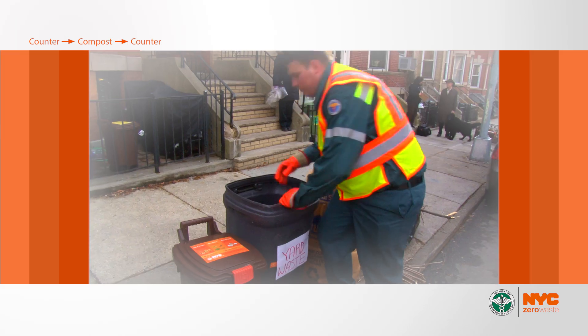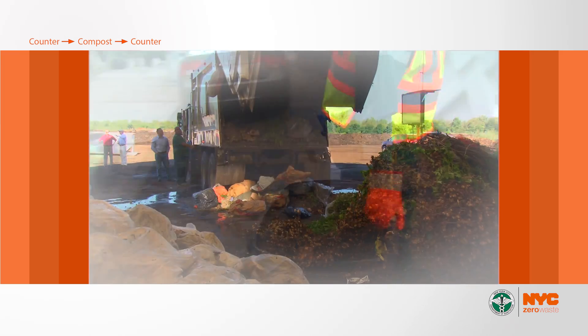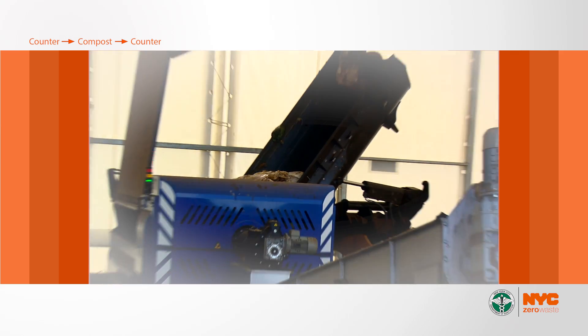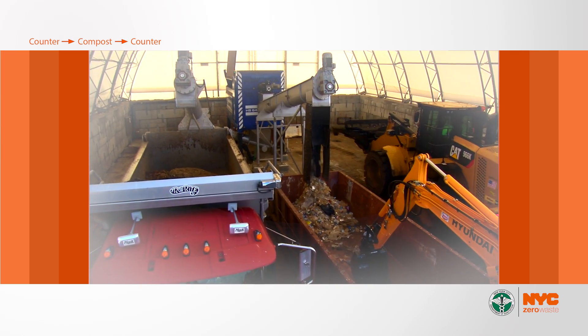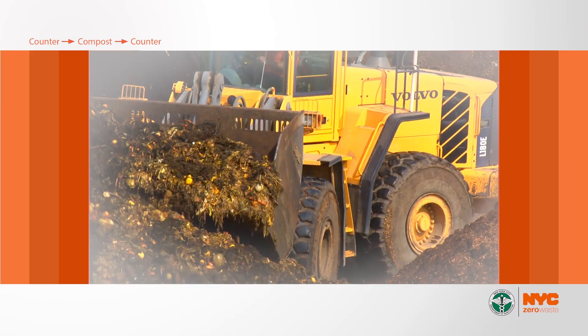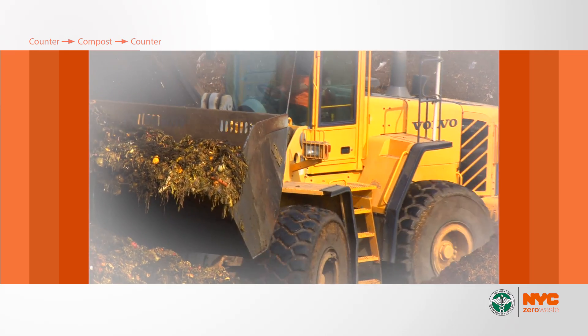So what happens after you cut this and put it in here? It goes out of the bin, the sanitation workers collect it — and then after it's been collected, it gets taken to a transfer station and pre-processed where we remove any of the contaminants. It then goes up to McEnroe Farms in upstate New York.